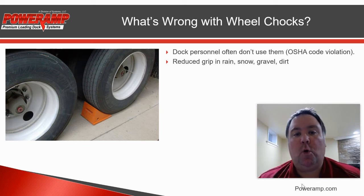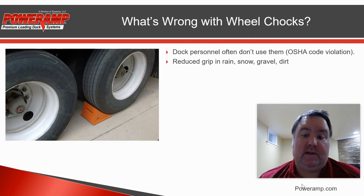They don't work very well in rain, snow, gravel, or dirt. They depend on having a solid connection to the ground, and all those types of conditions make that connection tenuous at best.